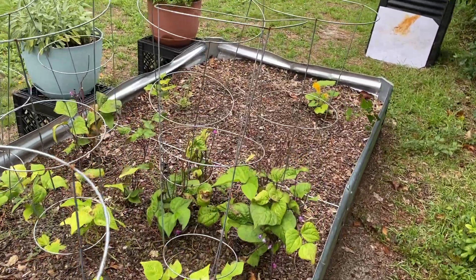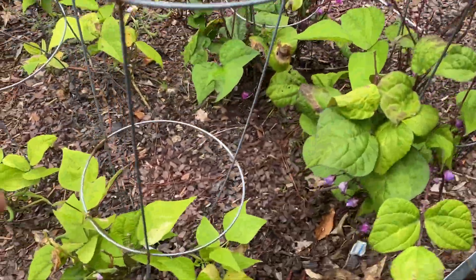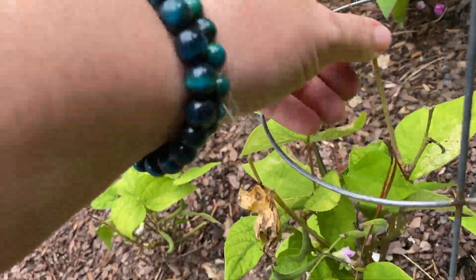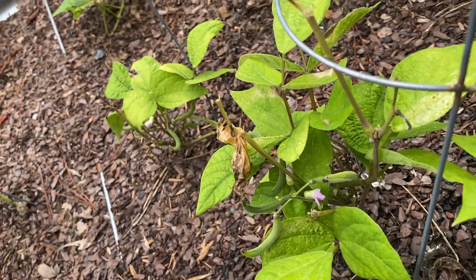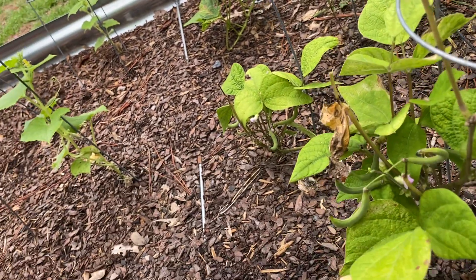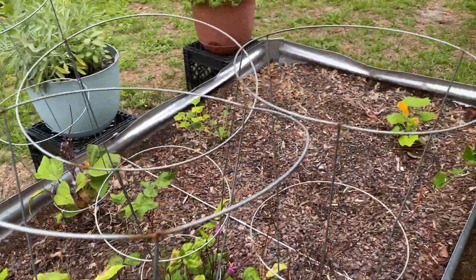I wonder if we will ever get enough beans for a meal. I don't know if something was out here eating this or what. My beans — I don't know, got a bunch, got a bunch.